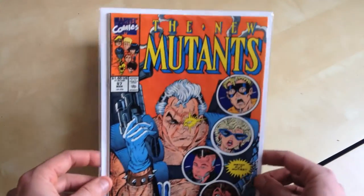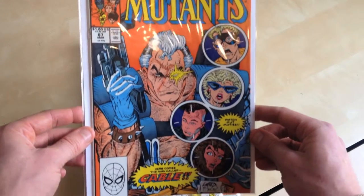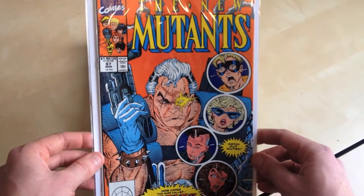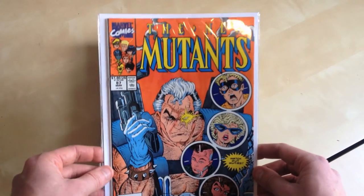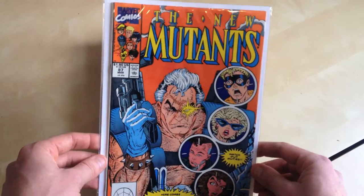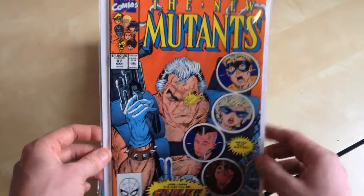New Mutants 87, obviously the first Cable. And again a bit of a speculative comic — obviously we've heard that Cable is going to be in Deadpool 2. So we'll see how it gets on. Hopefully the value of that will go up.